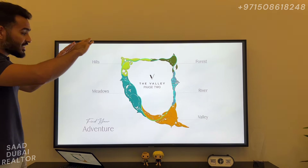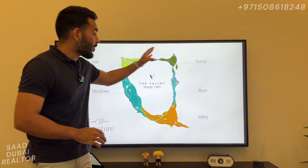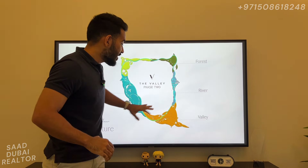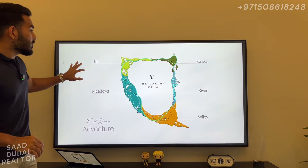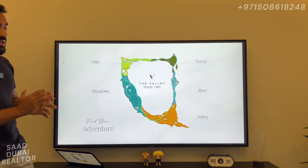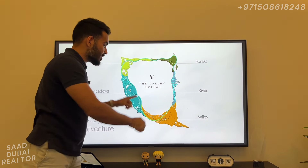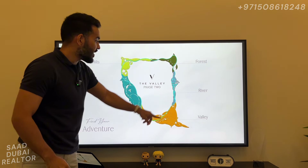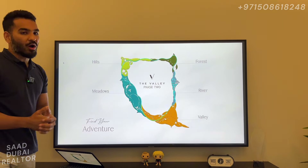These are the different segments they have divided Phase 2 into. They are going to have a forest area, a river area, a valley area, the meadows, and the hills — so these are 5 distinct areas they are creating. And how they have designed it is in a V pattern — as you can see it forms like a V — and they have planned it to signify the logo of the Valley.